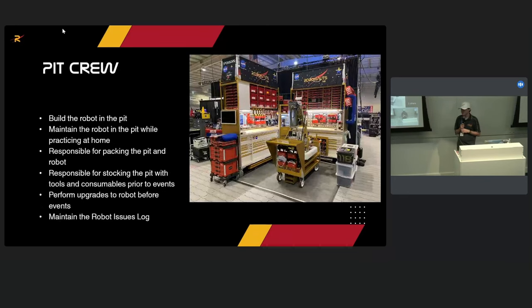The pit crew tries to build the robot in the pit at our facility. They're responsible for packing the pit, stocking it with all consumables and things we give out to other teams — including bumper wood when we're building bumpers for other teams. They also maintain the robot issues log: an Excel spreadsheet that tracks all robot issues, whether they've been fixed, how many times they've come up, and whether it's a weird bug or a recurring issue.